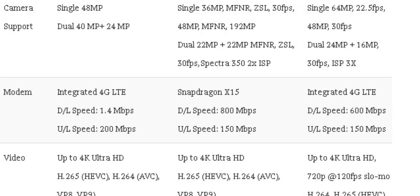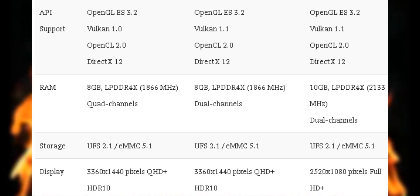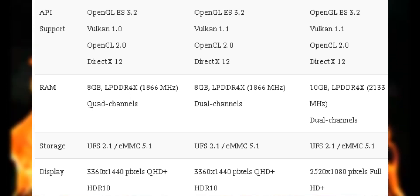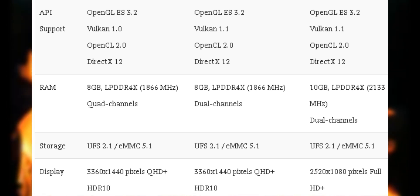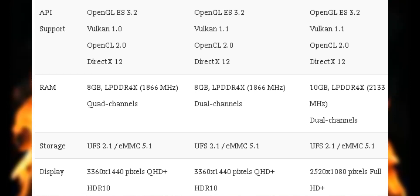The modem on the Snapdragon has always been really good and the camera support has also been really good. The API support, RAM, storage, and display are pretty similar across the three. The only difference is that the Helio G90T cannot support an HDR display, but it can support 10 GB of RAM while the other two processors cannot, though no one is likely to use 10 GB of RAM in a mid-range device regardless.